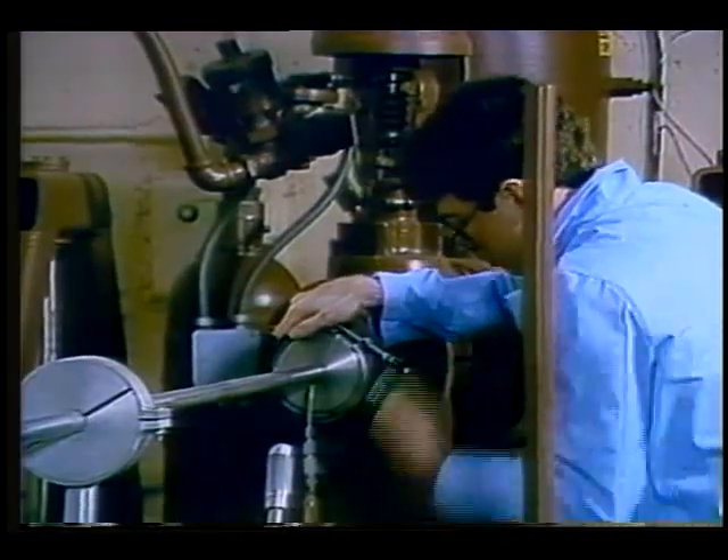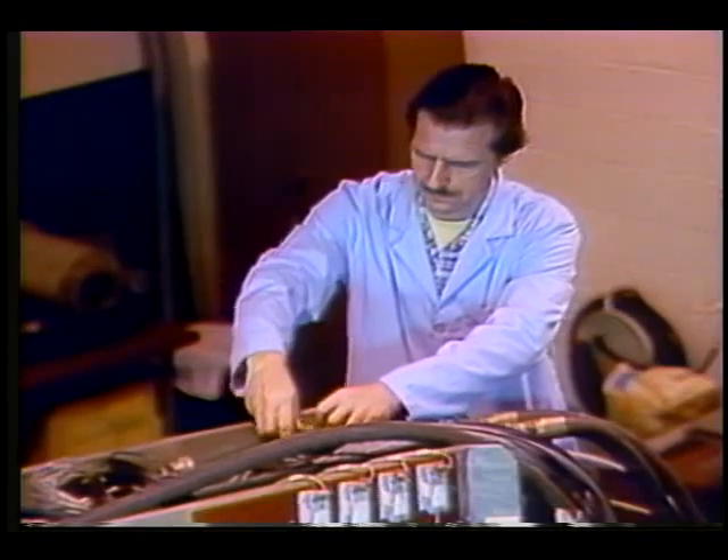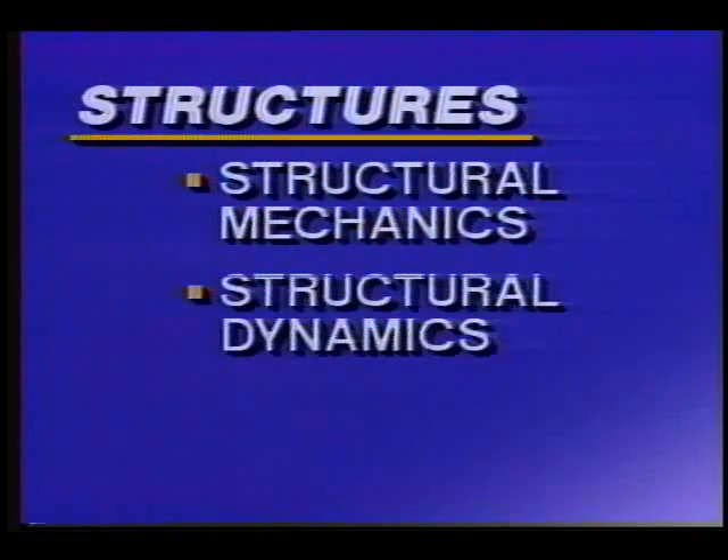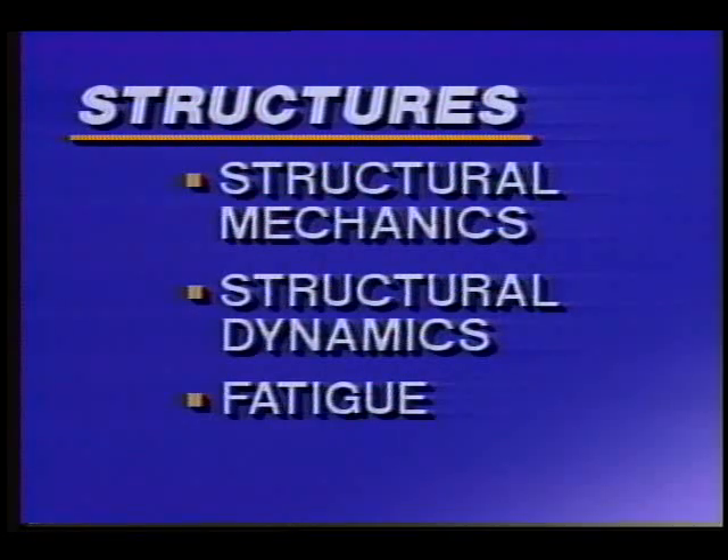To do this, the staff of scientists, engineers, and technicians of the division perform work in structural mechanics, structural dynamics, fatigue, fracture, and on projects and applications.